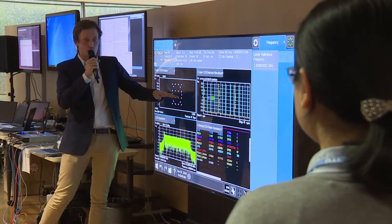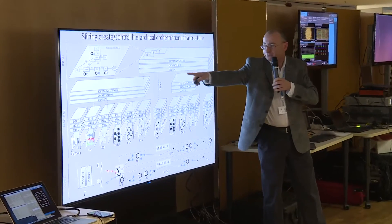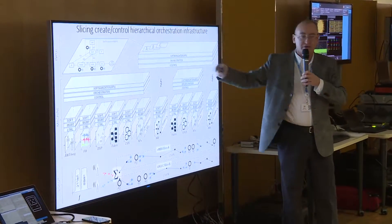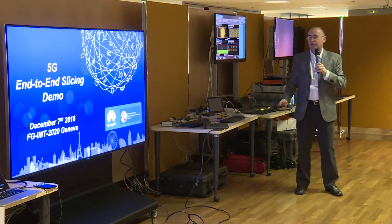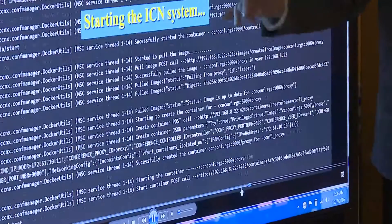We were able to bring up multiple 4G networks. One demonstration showed the ability to bring up two new 4G slices and then move the components around. We were also able to demonstrate the creation of three different 5G slices within an architecture that had a CRAN transport network and a data center.